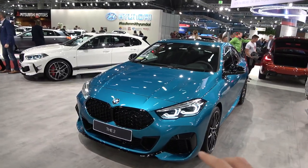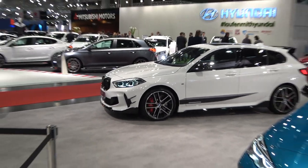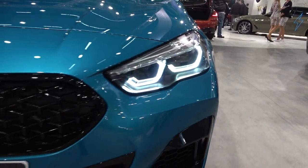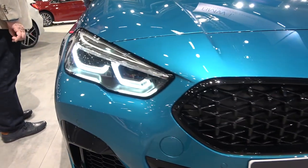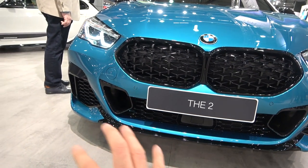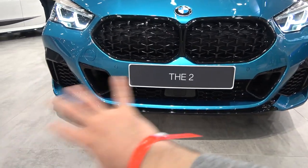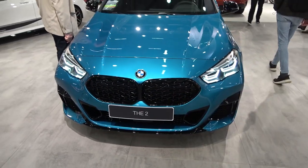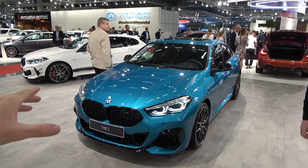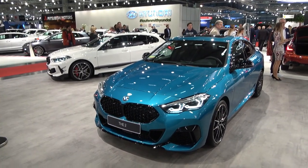Let's start with the exterior design. On the front you have a very similar look to the 1 Series — the lights come in LED technology as standard, which is always nice to hear when buying a premium car. You also have the massive kidneys, sort of a trademark of all new BMW models. This being the M235i, it has the larger air intakes and a much more aggressive front bumper. Designers were inspired by the 8 Series Grand Coupe, so a lot of people are already calling this the baby 8 Series Grand Coupe.